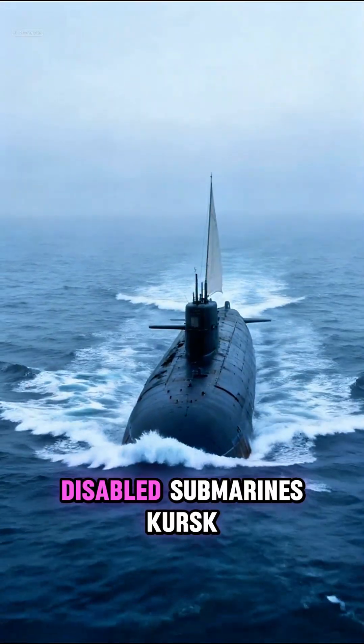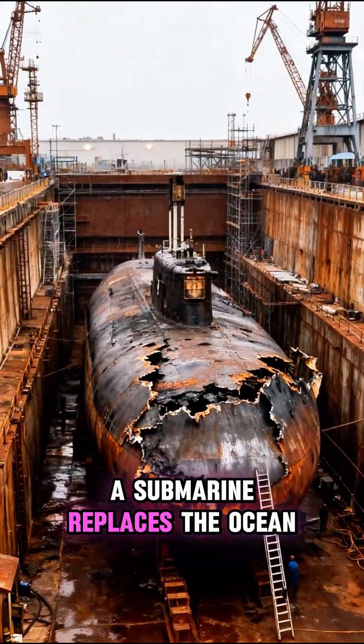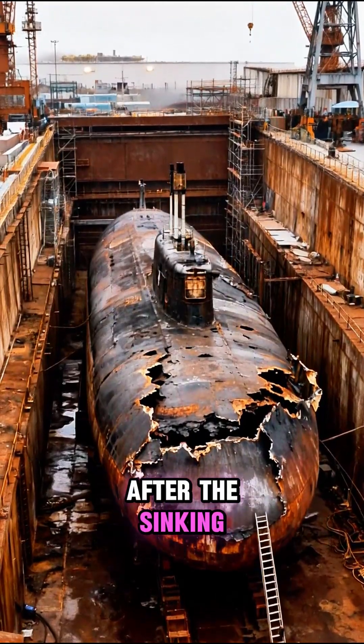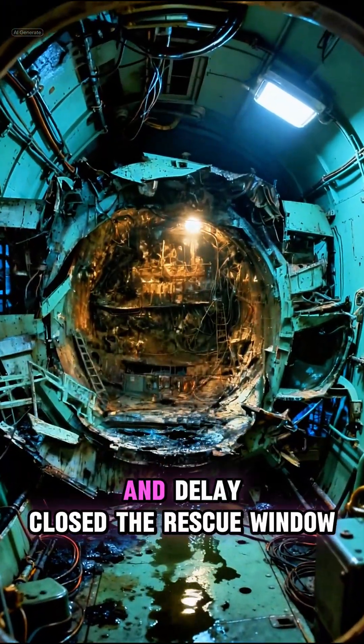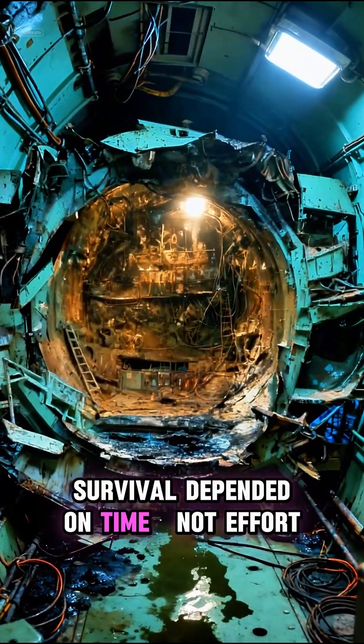Number 1: Disabled Submarines, Kursk, 2000. A submarine replaces the ocean with a controlled interior. After the sinking, some crew likely survived the initial blasts. But fire, toxic air, depth, and delay closed the rescue window. Survival depended on time, not effort.